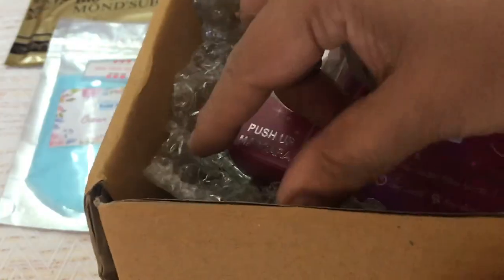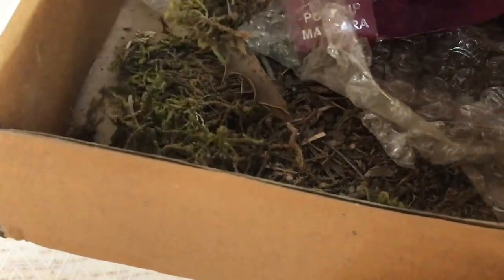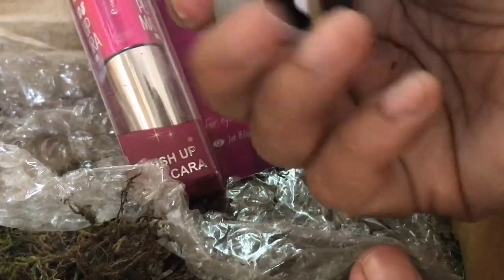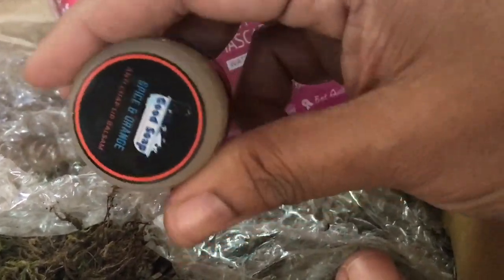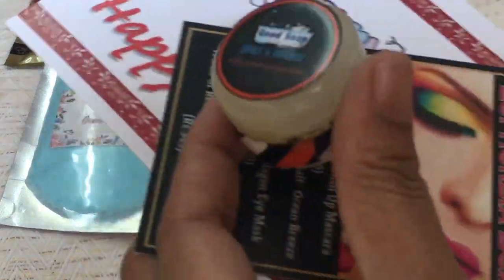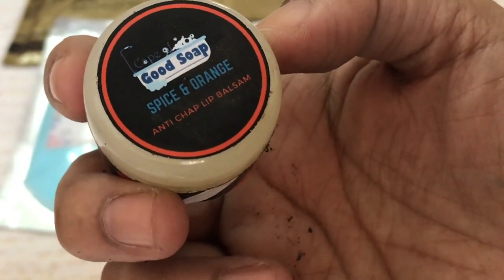This time the packaging is a little different — they have tried to go green, and I can see some green moss. However, that has left all the products a little dirtied on the exterior. It does not matter much, but yes, it is a little messy.